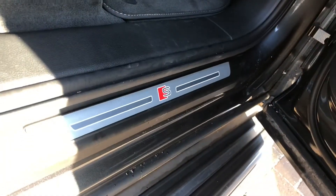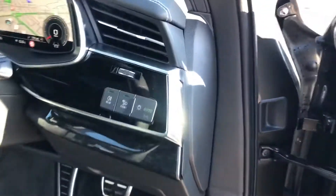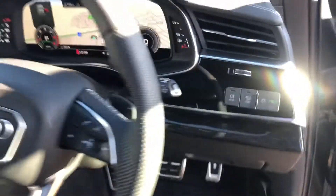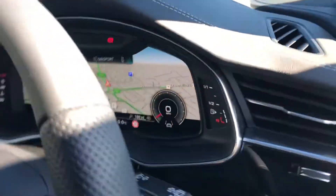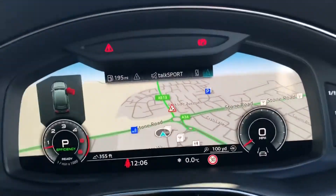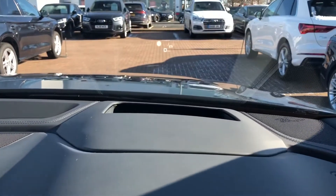Here you've got your illuminated S-line door trims and it does come with the Bang & Olufsen sound system as well. As you can see we've got your automatic electronic headlights and your full leather steering wheel. Inside you've got your Audi virtual cockpit which comes as standard, and a nice addition to the Vorsprung model is the head-up display.